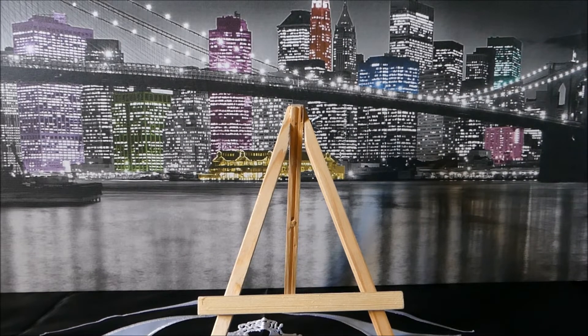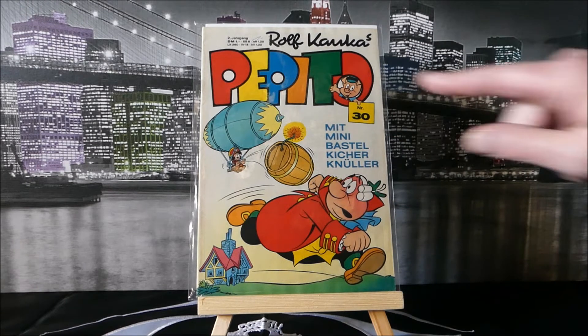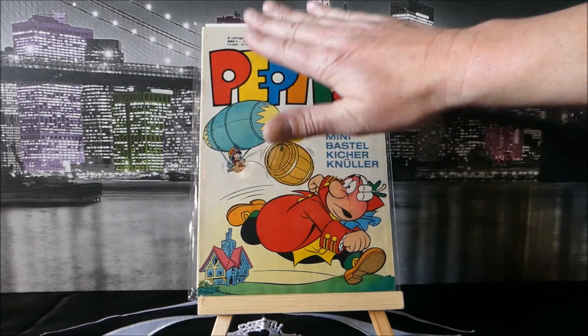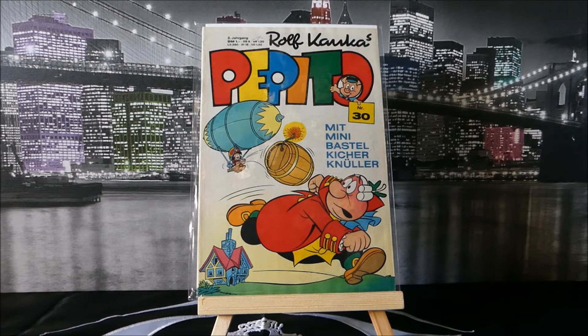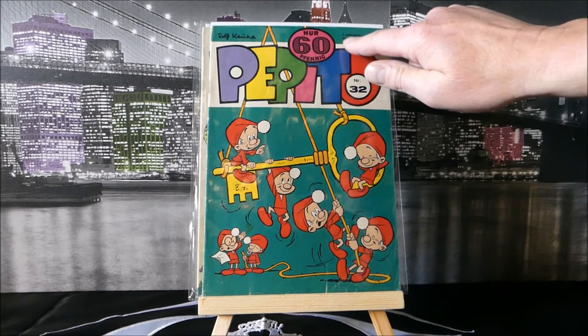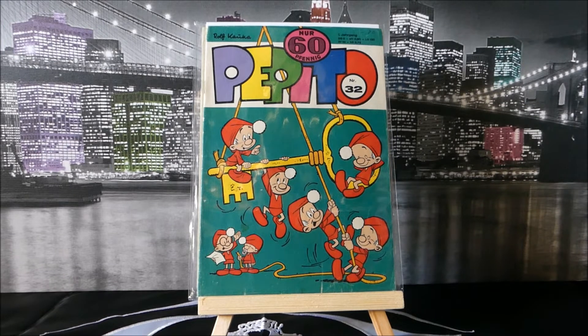One of the books my grandma used to get for me — I am German, my heritage is German, and my grandma could read German. This is Rolf Kaka's Pepito. Kaka was around the house a lot; I didn't understand it but I thought it was quite funny. It has multiple pricings: Deutschmark, Kroner, Lira — basically covering the European market: Germany, Italy, France. These are European market releases. I believe Rolf Kaka also had some input into the Smurfs, as you can kind of see here.